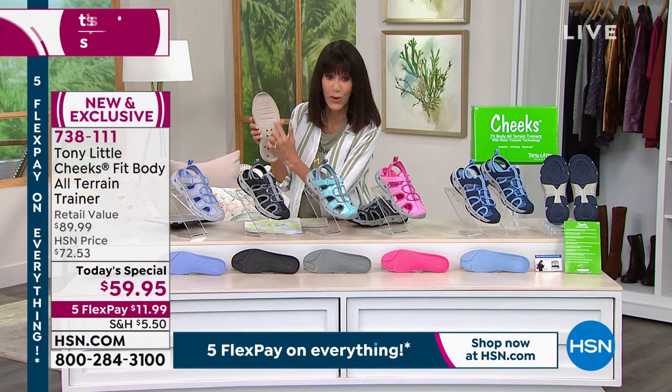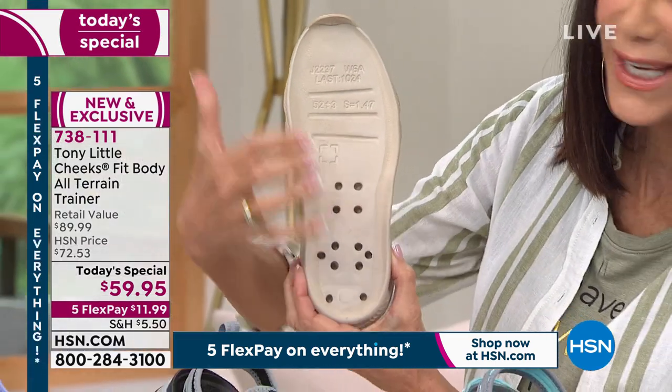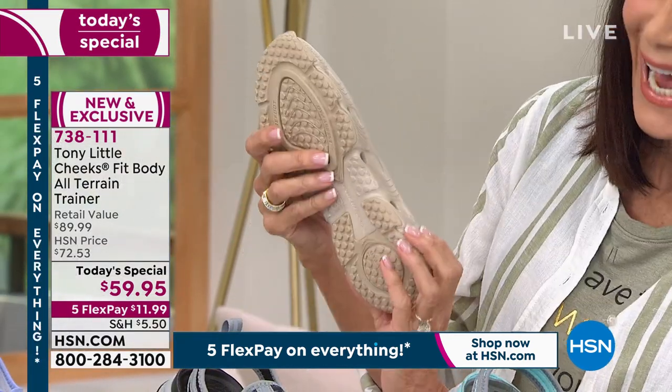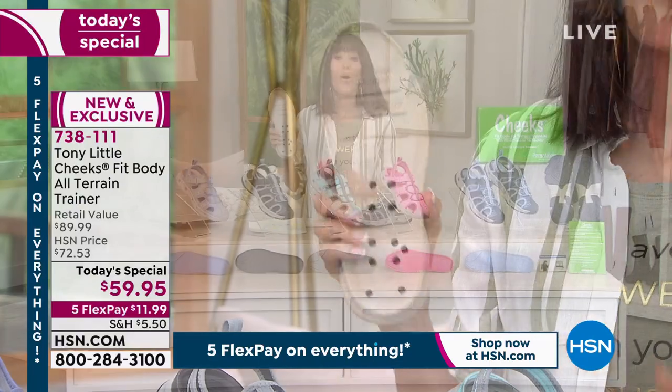You have to see this — this is the entire footbed. Check out the little holes that transfer water down, so you're never stomping in puddles again.